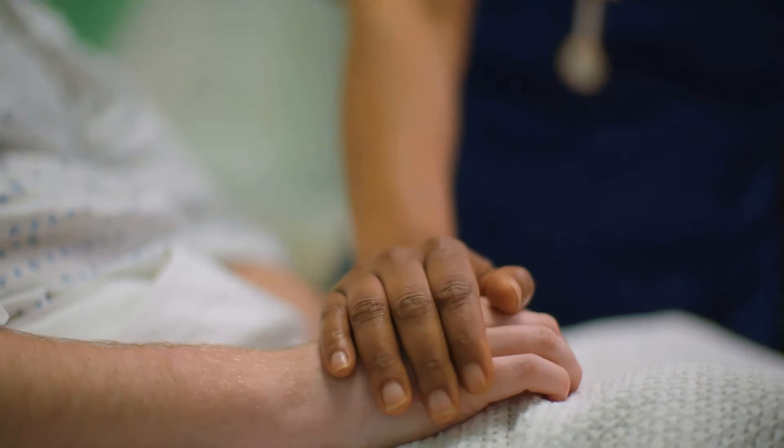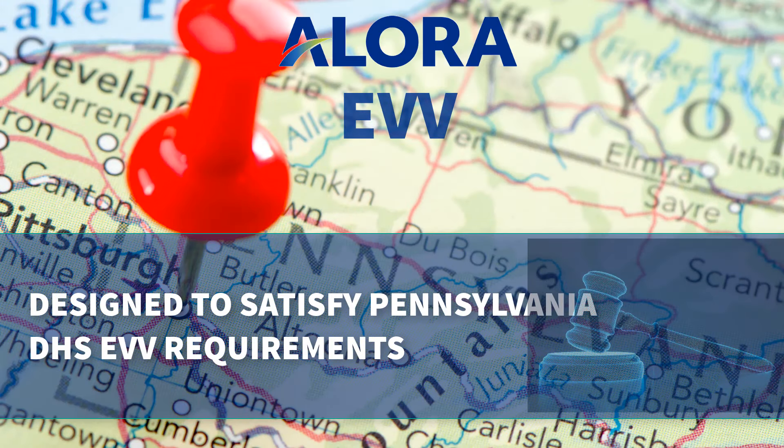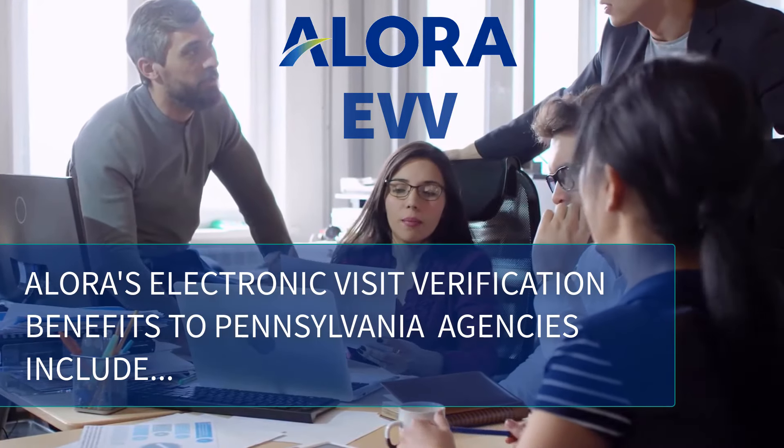Take the guesswork and the hassle out of providing proof of visit with Allora's EVV solution. Designed to satisfy Pennsylvania EVV requirements in accordance with the 21st Century Cures Act, Allora Electronic Visit Verification's benefits to your agency include: